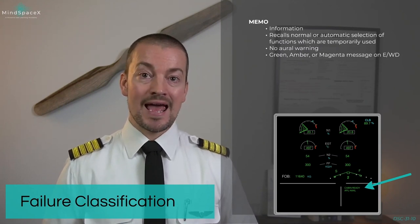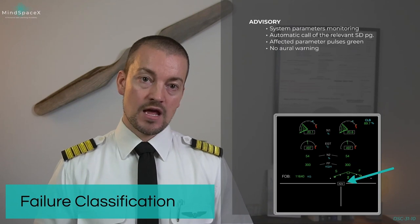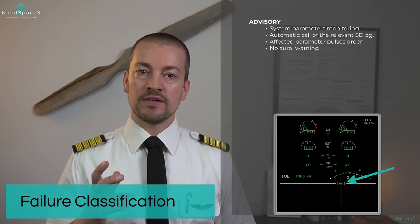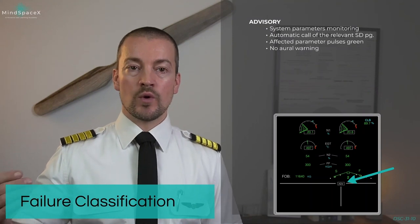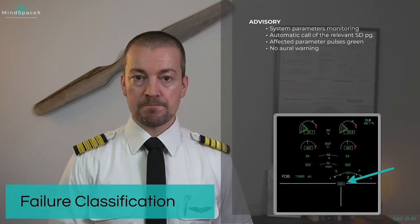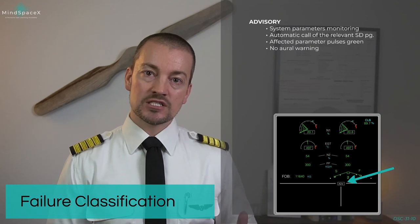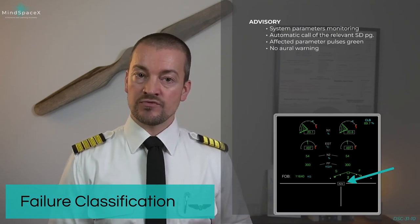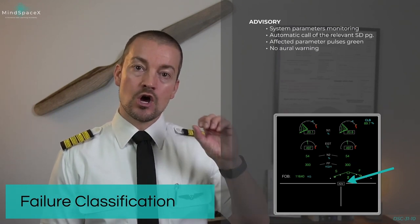Everything is normal. Green, amber, or magenta messages will show on the engine warning display as messages. One level up is called advisories. Advisories are parameters where information is not yet outside its normal band, but it is increasing at a rate which is not common. Consider this a pre-warning to a caution or an actual warning. Advisories are supposed to get the crew's attention — system parameters monitored by the system which you need to draw your attention to. It will automatically, when an advisory is triggered, call up the relevant system page and show the affected parameter pulsating in green.